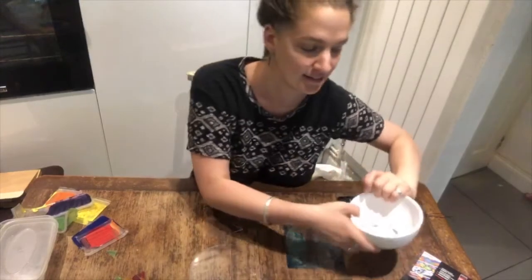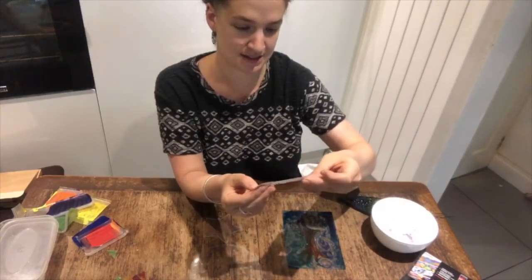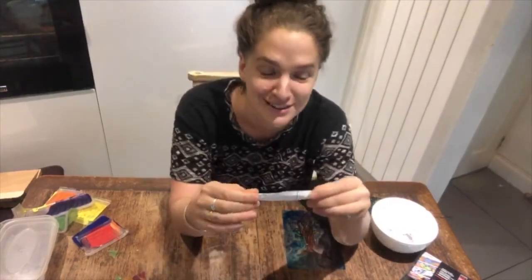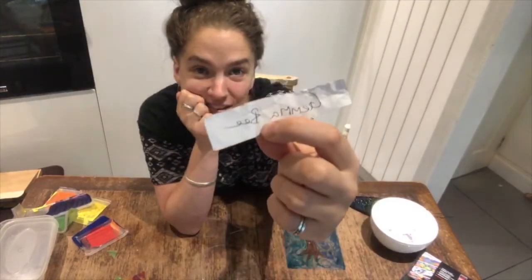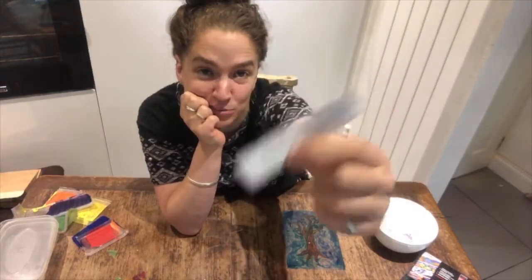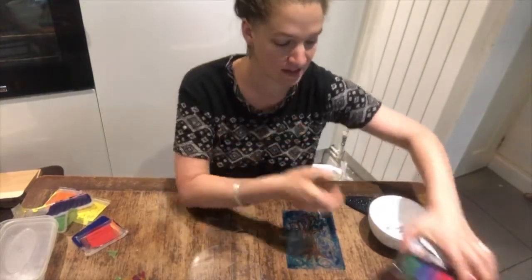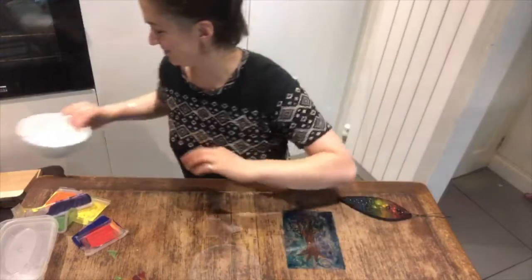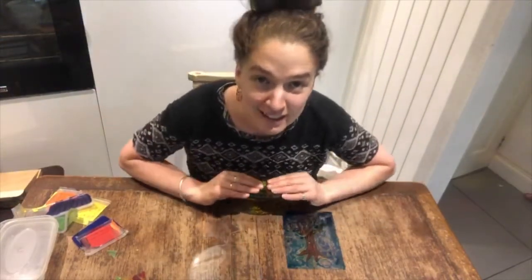Right, here we go. Here is a name. And the name I have picked is — oh my gosh, I don't believe it — it's Gemma B. Gemma, I don't know how you keep winning stuff, but Gemma has won the pens. So congratulations Gemma, I'll message you. She's just so lucky. Such a lucky person.